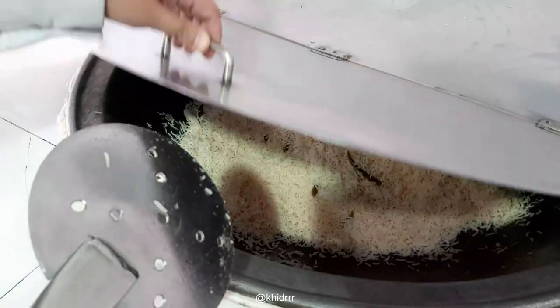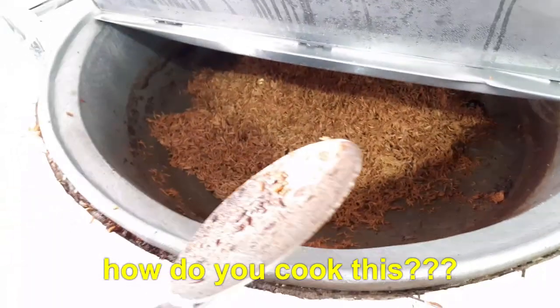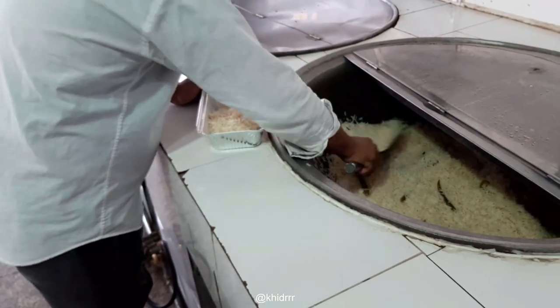This is the white rice they sell with the fish, and this is the brown rice. This white rice is cooked with a lot of onions — seriously, after almost 14 years in Saudi Arabia, I didn't know that's how they made it.